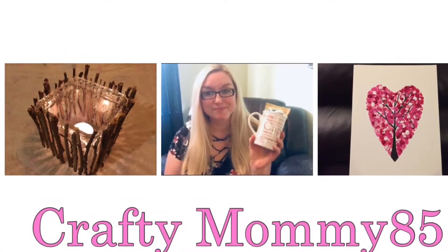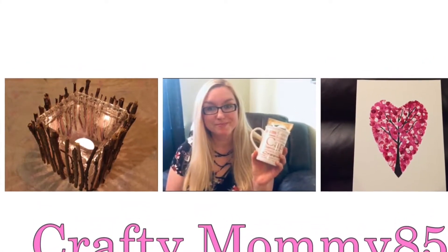Hey Crafty Crew! Welcome back to my channel and if you're new here please subscribe and tap that bell for more crafty videos. So today I was coming on here to do a quick Dollar Tree haul, so if you're interested please keep watching.